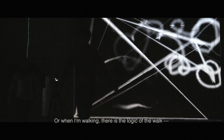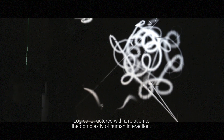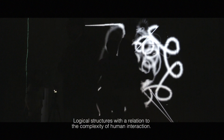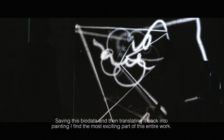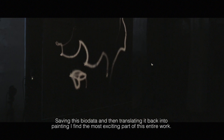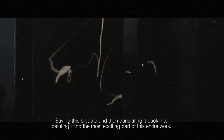When I'm walking there is the logic of one step going to the next. Those logical structures, combined with the complexity of human interaction — saving that as data and then translating it back into painting — I find that the most exciting part of this entire work.